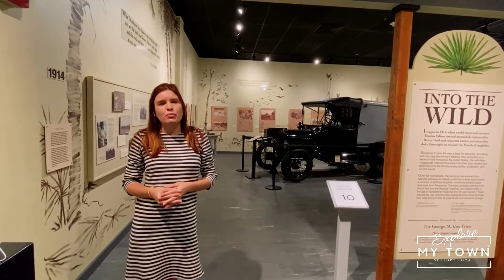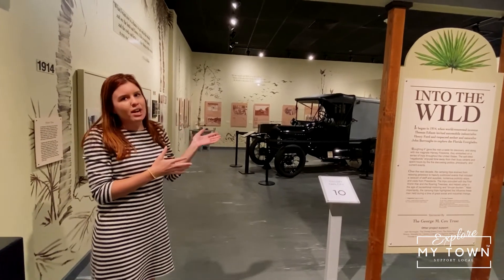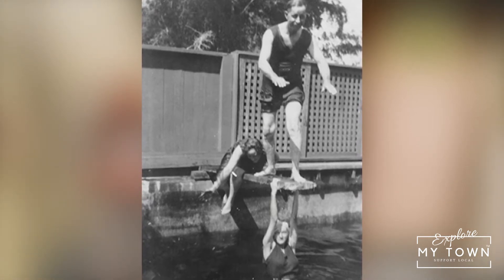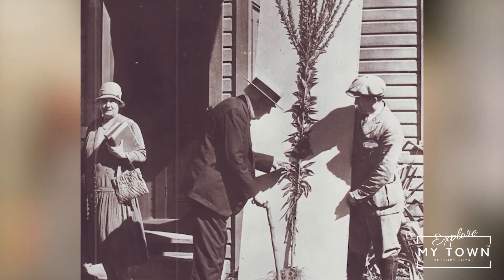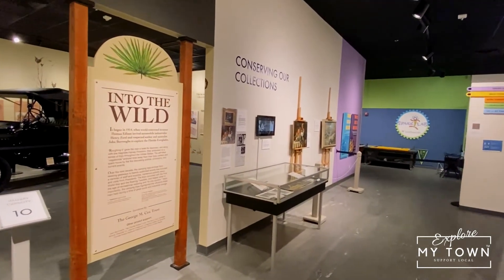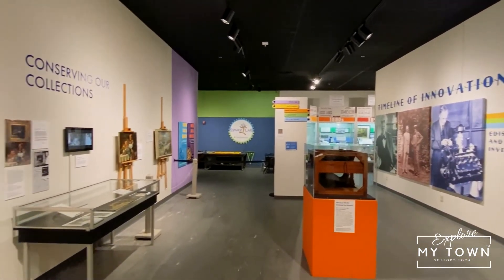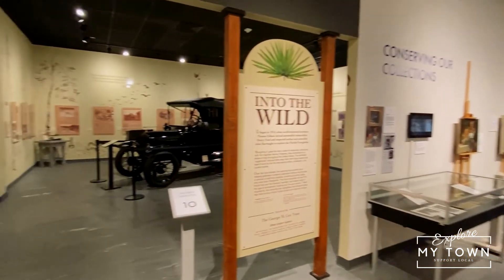In the Edison and Ford Winter Estates Museum, we have several different galleries. The gallery right behind me is our Into the Wild exhibit, dedicated to the camping trips that Thomas Edison, Henry Ford, Harvey Firestone, and John Burroughs would take every year for 10 years. We have a timeline of innovation broken down by decade covering all the inventions Edison and Ford worked on throughout their lifetime. Our exhibit in the back covers the details of their life in Florida and what they did while they were here in Fort Myers.